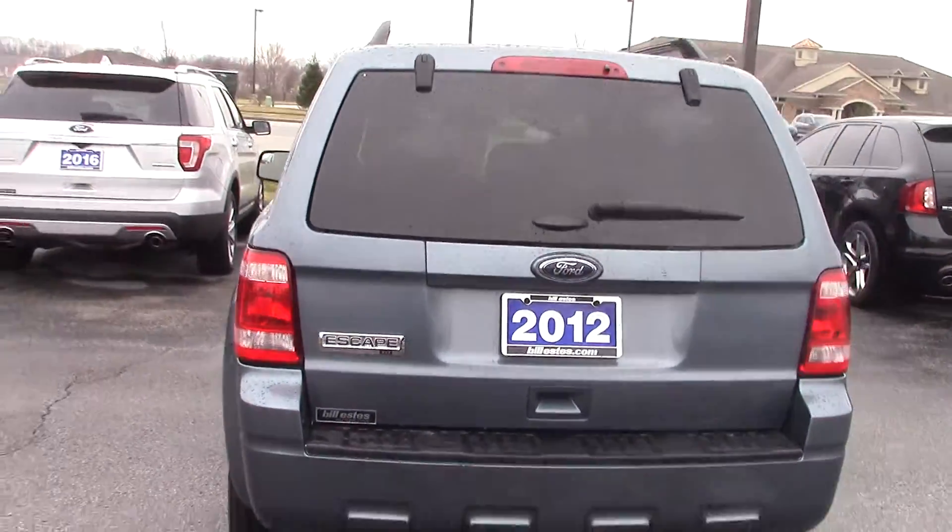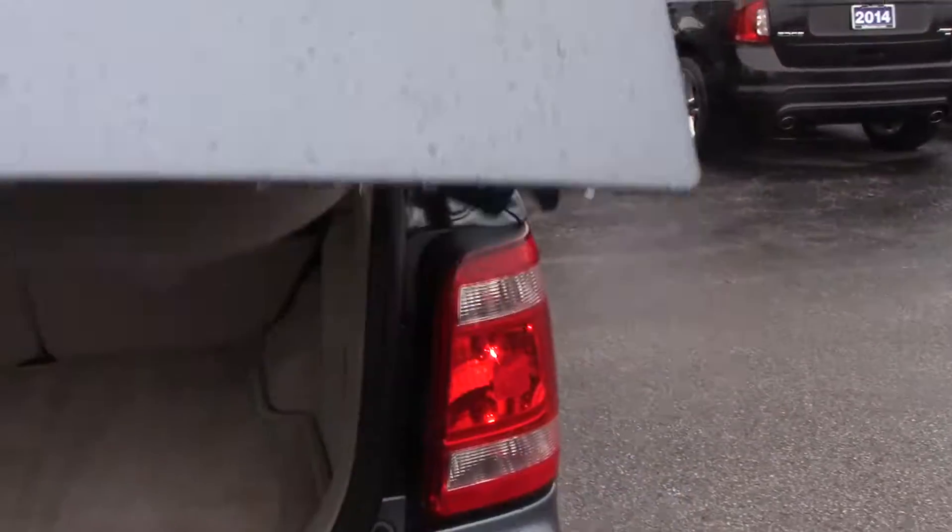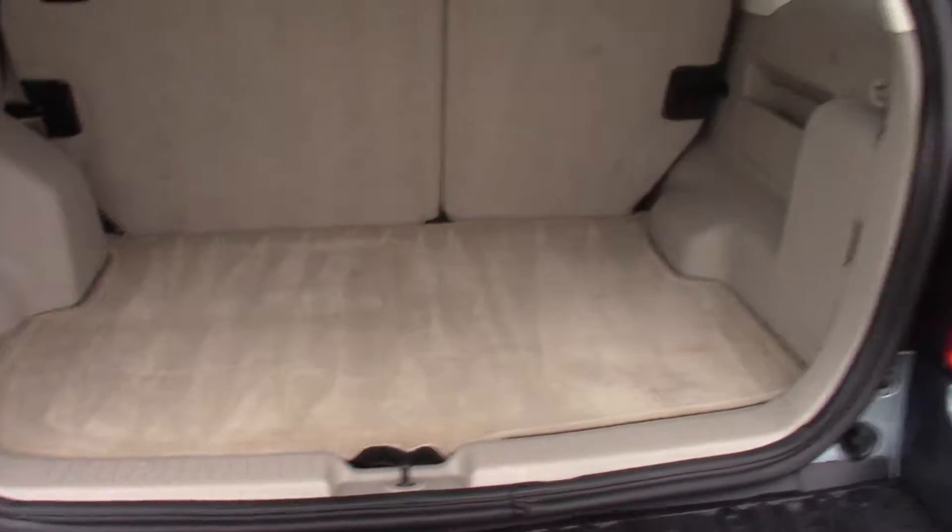Looking around the rear. The car is in really, really good shape. Pop the trunk here — it's got a really good amount of space in the back. And these back seats fold down as well to give you even more cargo room.